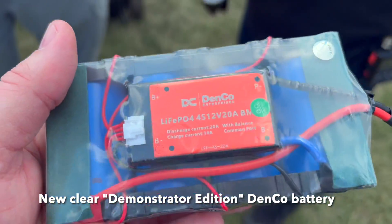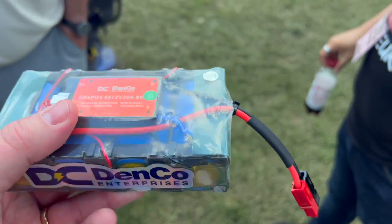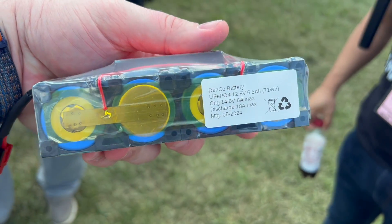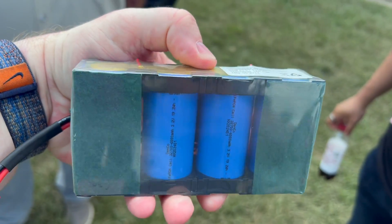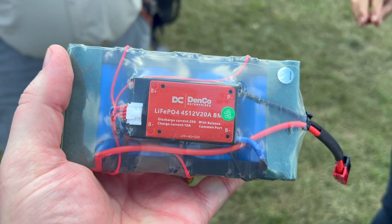This is called the demonstrator edition — it's clear. It's 5.5 amp hours. It's technically six, but I rate them at 5.5. That works out to 71 watt hours.